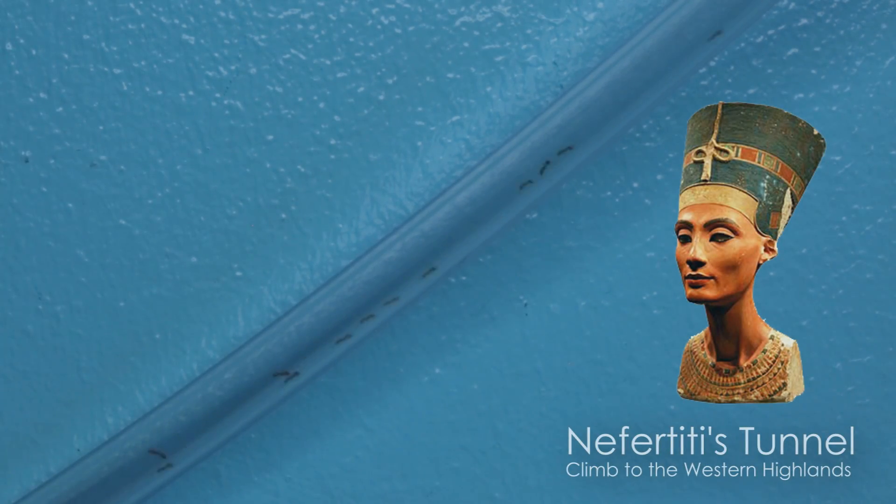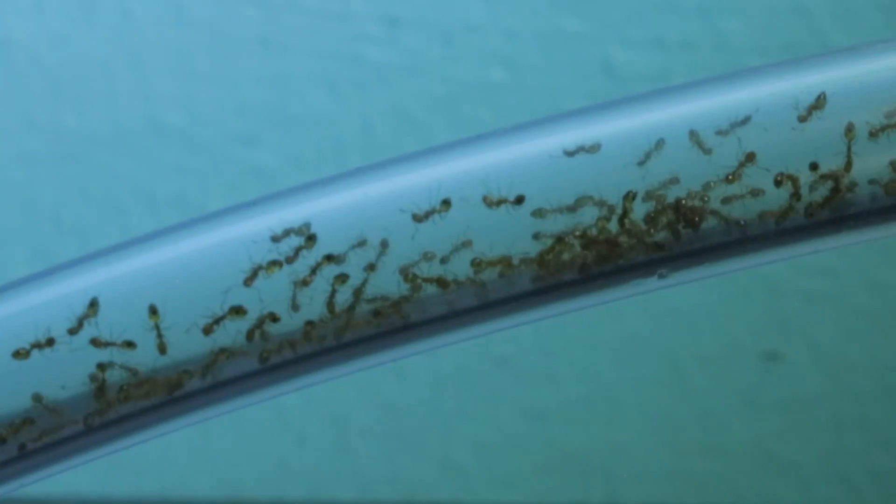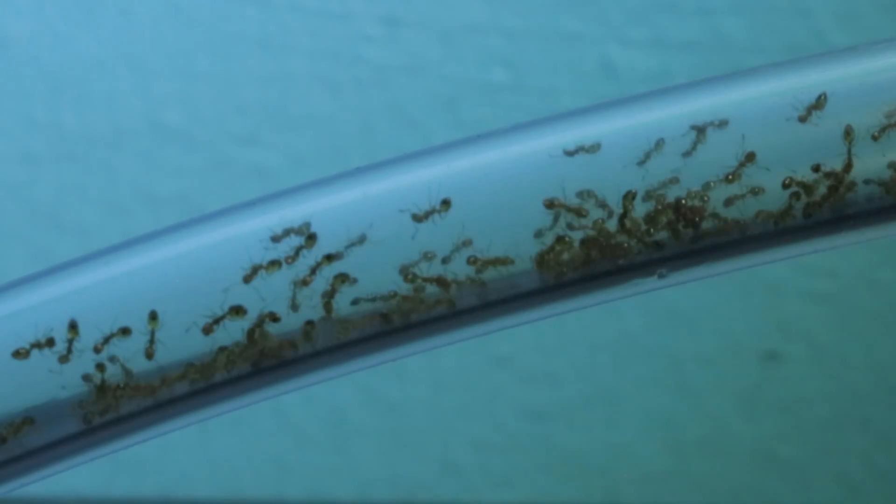Moving up the west side of the Valley of the Kings, we make our way up into Nefertiti's Tunnel, named after the famous Egyptian queen, and it's here where our Tomb Raiders are camped out now. Not sure why they have elected this area as the main nesting camp, but they are really digging Nefertiti's Tunnel.